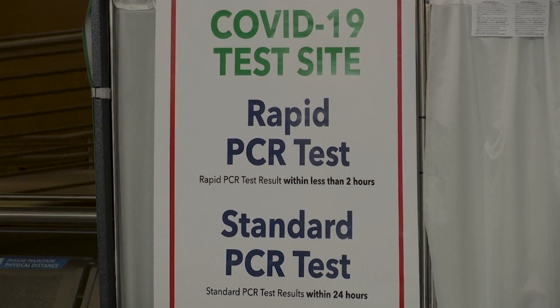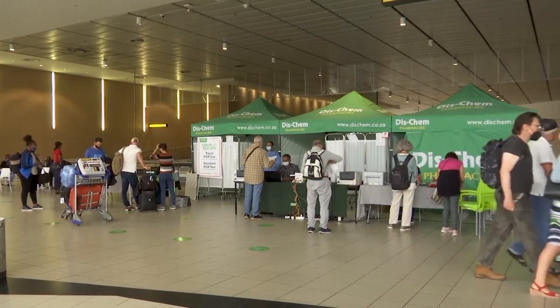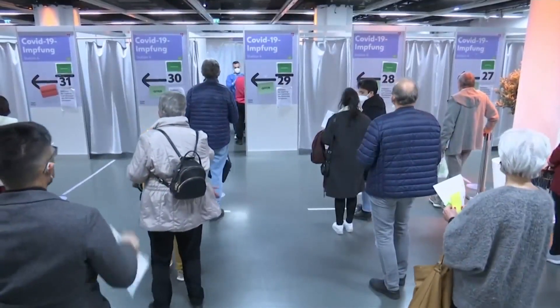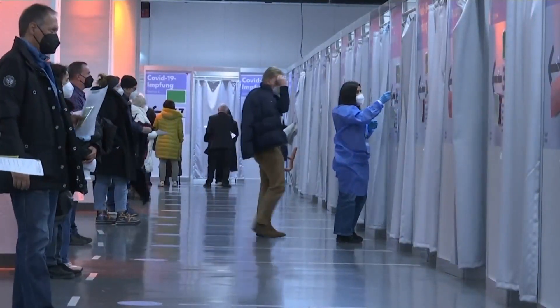That means current PCR and rapid antigen testing methods can detect Omicron. Because those tests target the S gene along with multiple other targets, including the N gene or ORF-1AB, those will still be positive. You'll see two out of the three targets being positive instead of all three, but you'll still pick it up.